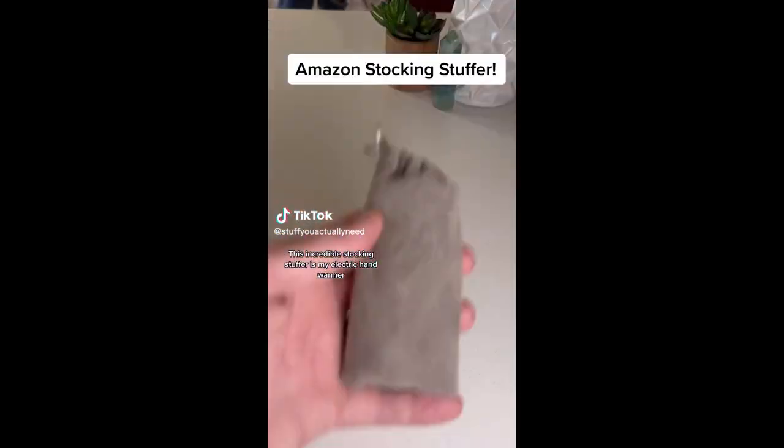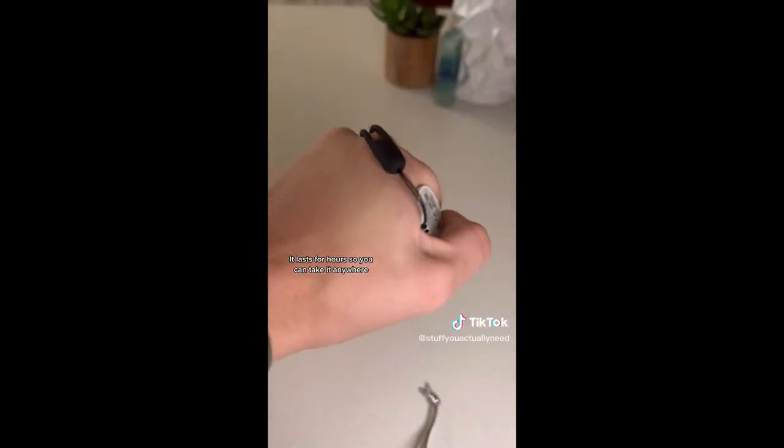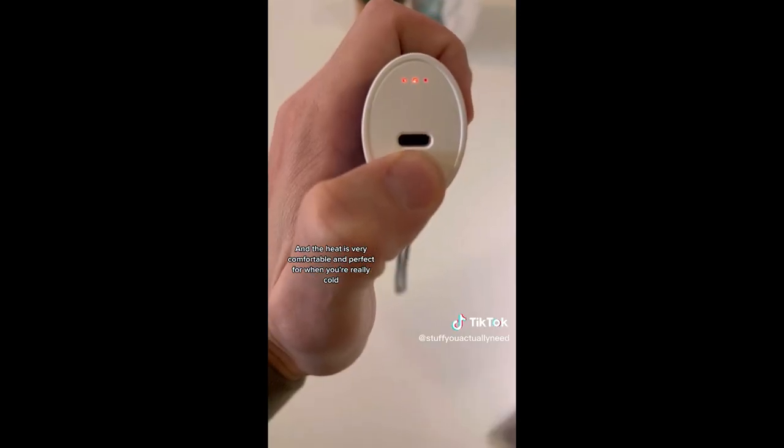This incredible stocking stuffer is my electric hand warmer that has been a lifesaver this winter. It lasts for hours so you can take it anywhere. It's rechargeable so you can use it all the time, and the heat is very comfortable and perfect for when you're really cold.